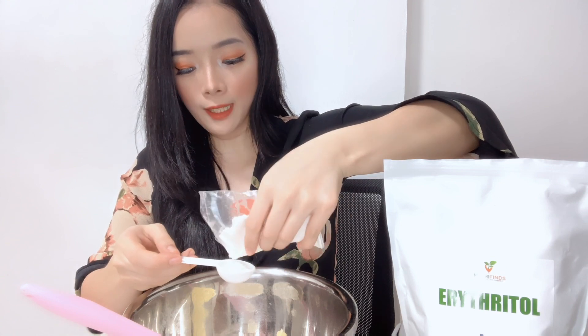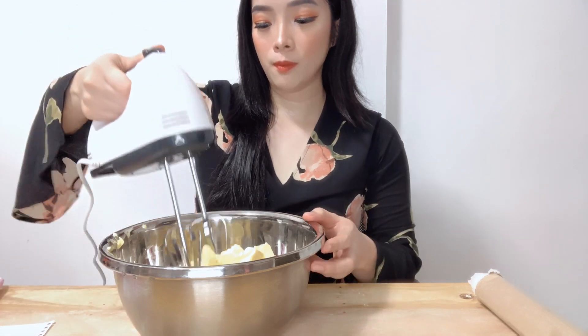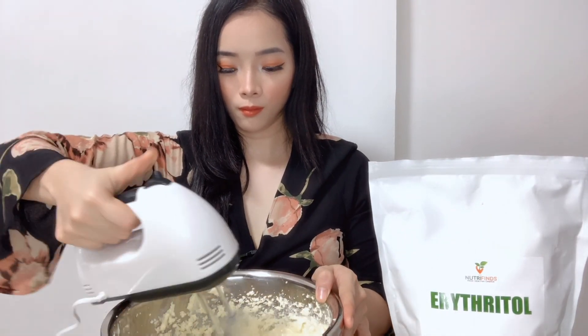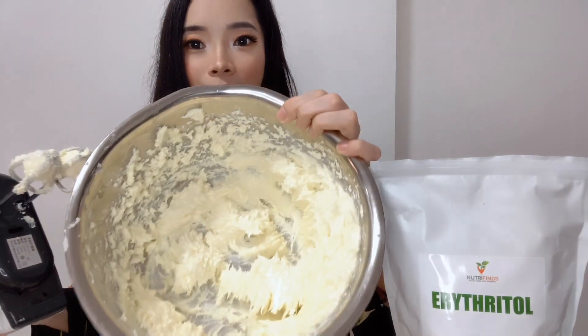Since I couldn't find vanilla extract in the groceries, I bought this vanilla powder from All About Baking instead. I'll just put 1 tablespoon. Now we're going to mix it using this electric hand mixer. We just need to mix it on medium speed. The mixture should look like this when done.